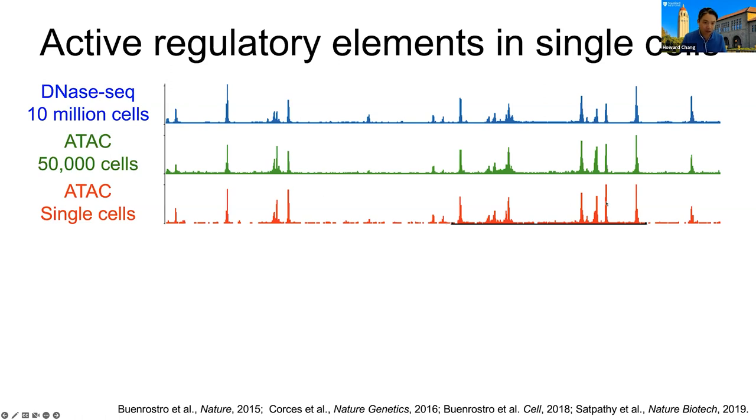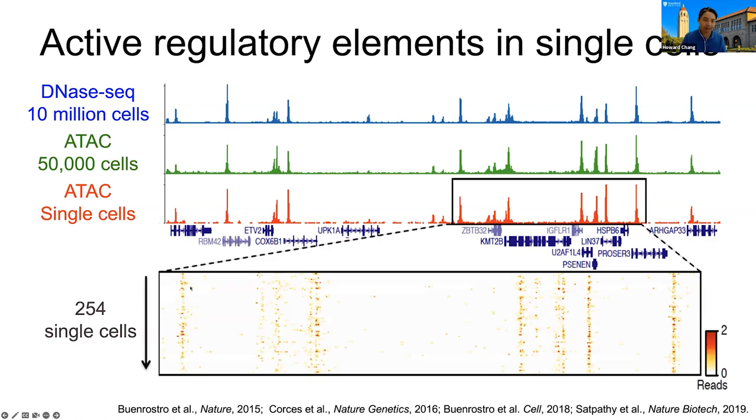When you zoom in, this is the summation of several hundred single cells. Every row is a single cell — there are 254 single cells here. At every position, you have either zero, one, or two reads because this is a diploid genome. In this way, this kind of analog signal has been turned into digital data.